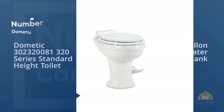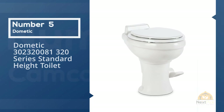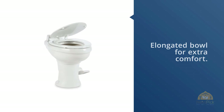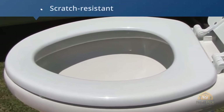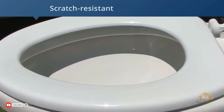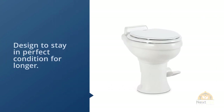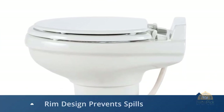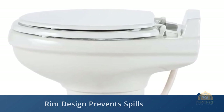Number five: Dometic 320 series standard height toilet. If you are interested in adding even more luxury to your RV, this is an alternative model worth a look. It is 18 inches in height and features an elongated bowl for extra comfort. Instead of a plastic seat, this version boasts a full-size residential-style wood seat so you can enjoy all the comfort of being at home. It also features a vitreous ceramic bowl that is scratch resistant and designed to stay in perfect condition for longer.